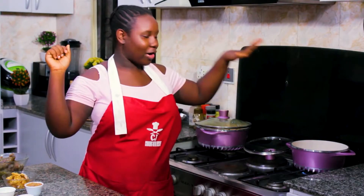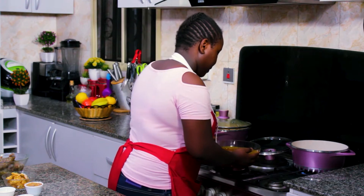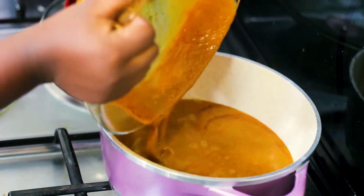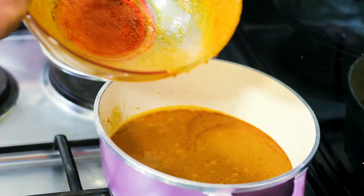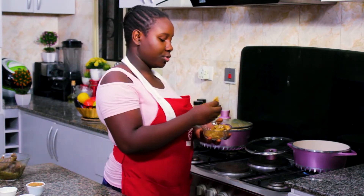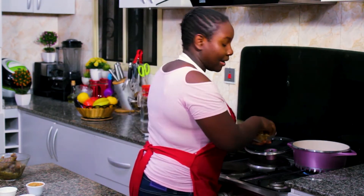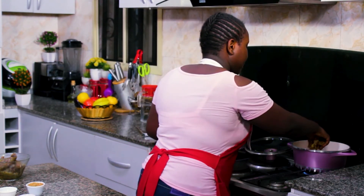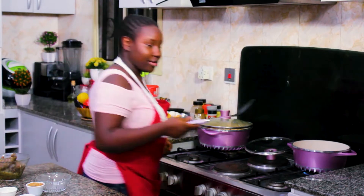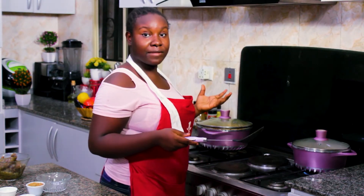We have a hot pot over here and it's time to start cooking. I'm going to tip my palm kernel juice into the pot. Along with the juice, we put in our stock fish — it's normally very hard and needs the most cooking time, so we add it first. We stir it lightly, cover it up, and leave it for five minutes until it's boiling.